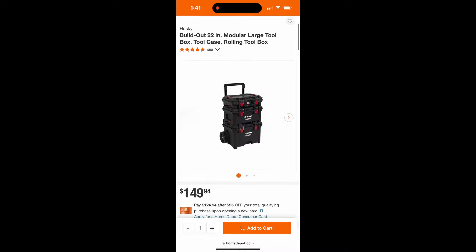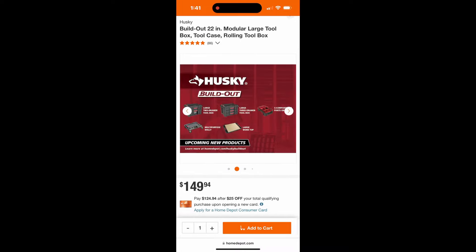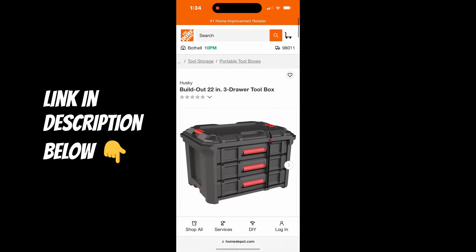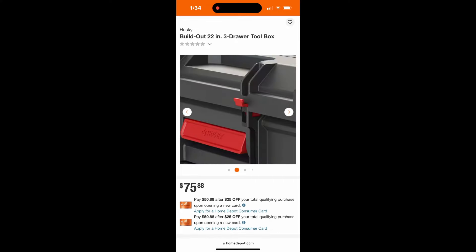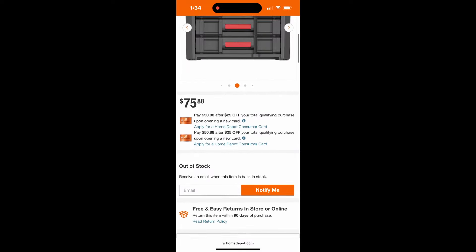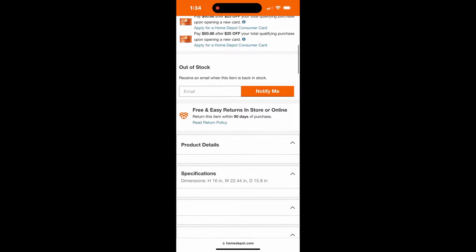I was online looking around and came across this listing for the three-drawer system. I couldn't find the two-drawer system, but I'm guessing it's going to be about the same time and maybe about the same price. It's showing a price of $75.88 and it's showing as being out of stock online. I don't know that it was ever in stock.